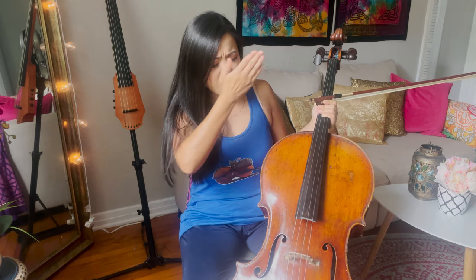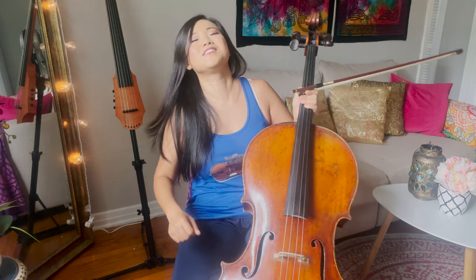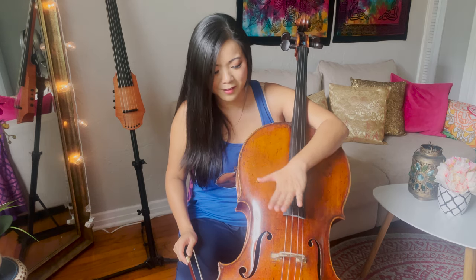Now let me tell you about my beautiful instrument. I nicknamed it Sebastian — not after Johann Sebastian Bach, which I'm sure is what you're thinking. It's actually named after Sebastian the crab from The Little Mermaid. When I was young I loved The Little Mermaid, and I thought Sebastian was cute, so I said my cello is going to be named after him.